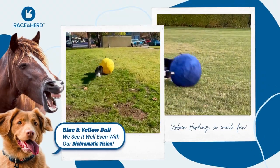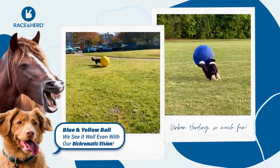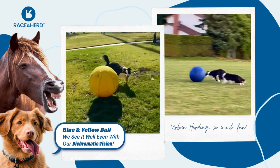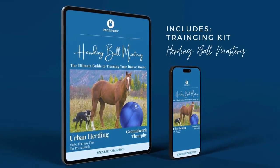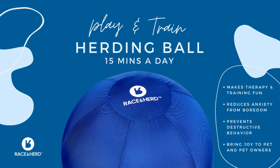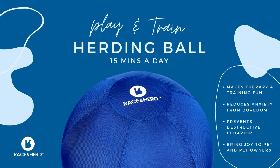Our herding ball is made of tough PVC material and comes with a cover that is thicker than any polyester covers. Engage in an exciting game of herding, providing both physical and mental stimulation. Watch your pet's herding instincts redirected into playful and enjoyable activities today.